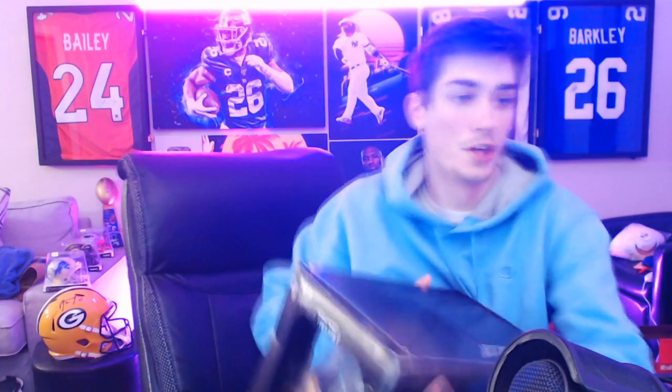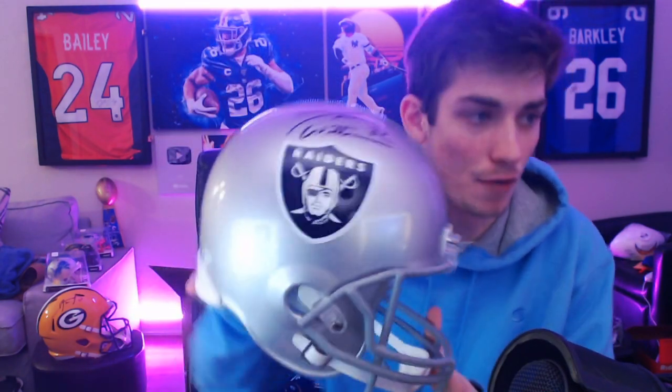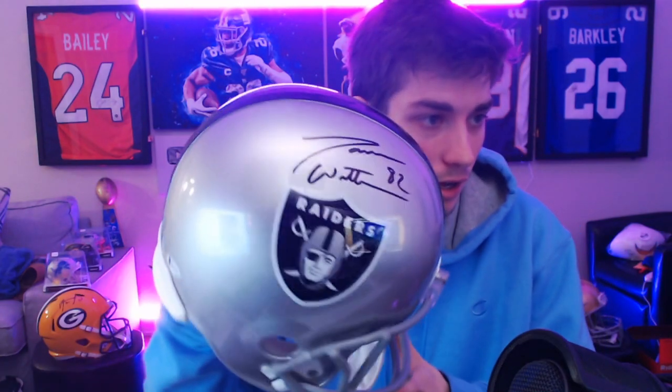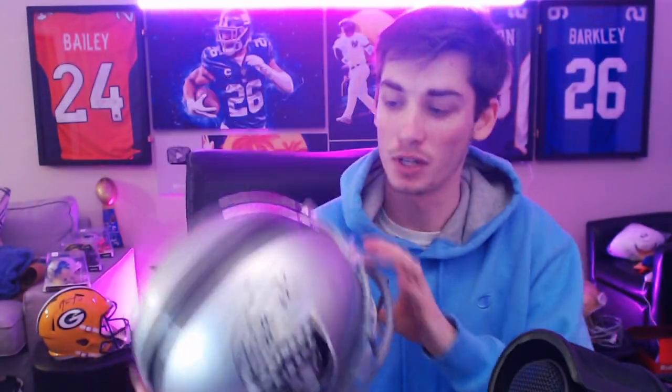Helmet number two — this one is a Raider. It's Jason Witten. Back-to-back Cowboys, pretty much. Unlucky to get two Cowboys since it's my least favorite team, but it's a mystery box — that's what happens. You're not going to get your favorite team every single time. Jason Witten, Raiders helmet — really interesting. This one doesn't have a guard on the inside, but the back is falling apart a little bit. Still a cool replica helmet — Jason Witten auto for the Raiders.